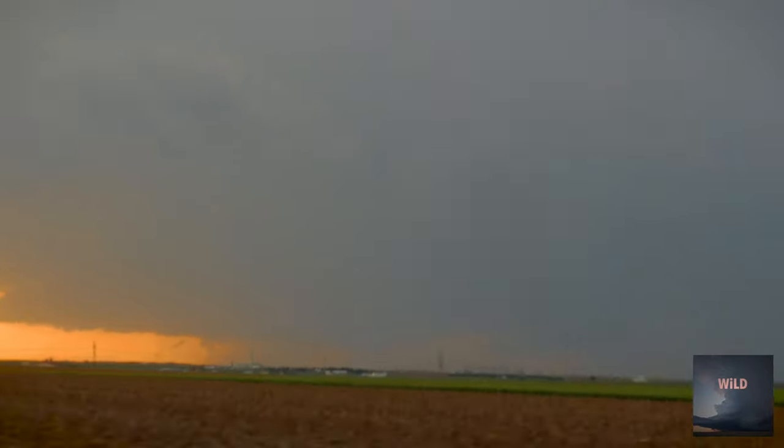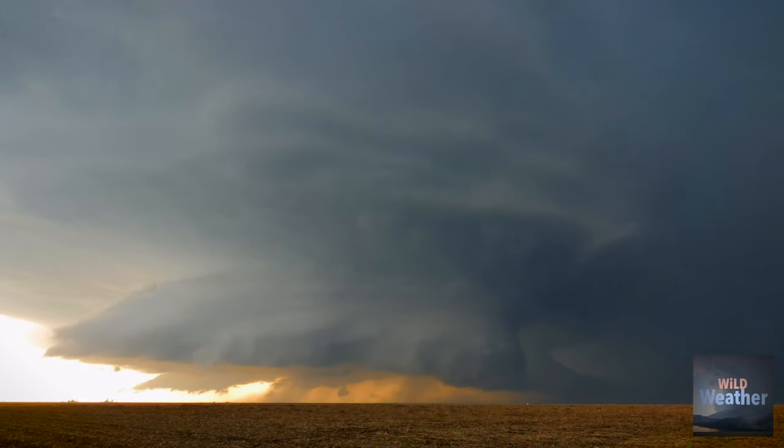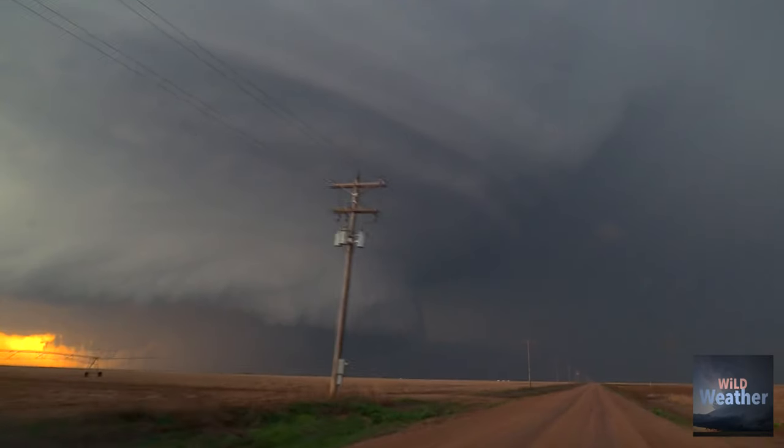This time on Wild Weather, we're taking in a classic Kansas beauty — a dream storm with beautiful structure. Are you ready? Let's go.